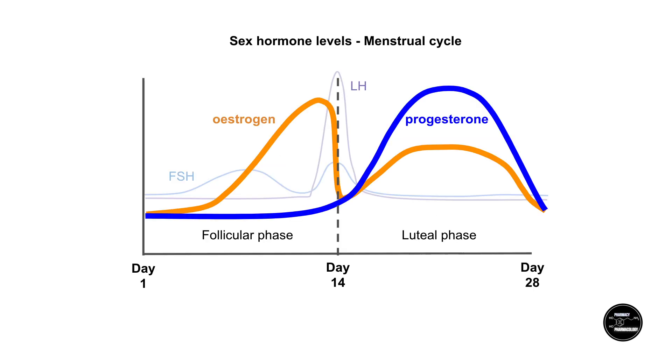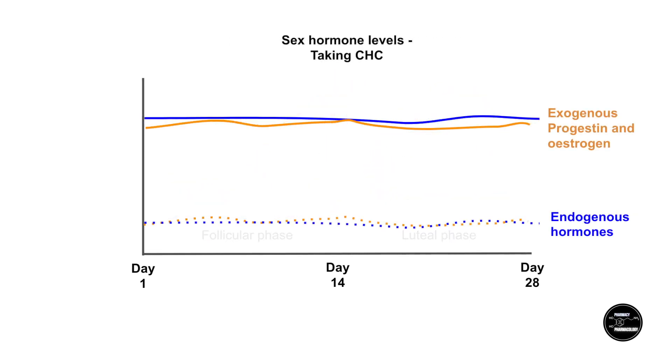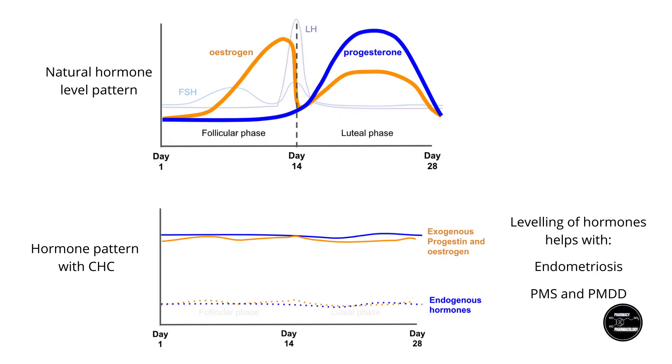This chart shows the fluctuating hormone levels in a woman who has menstrual cycles. When you regularly take exogenous hormones — for example, the pill — it suppresses the endogenous secretions and replaces them with the exogenous hormones. The hormone levels chart is dramatically different then, and much more leveled out, which helps a lot with conditions such as endometriosis.